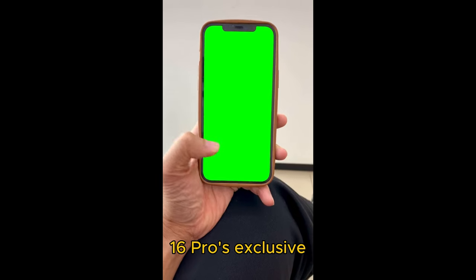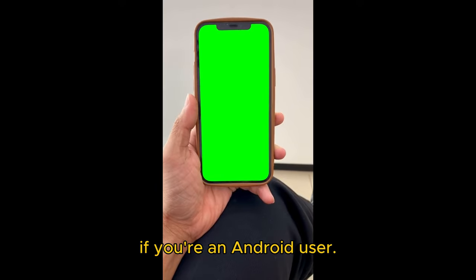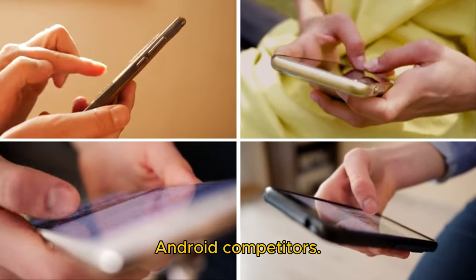You may find the iPhone 16 Pro's exclusive features minor or meaningless, especially if you're an Android user. While that might be true for some of them, it still shows the superiority of Apple's flagship iPhones over its Android competitors.